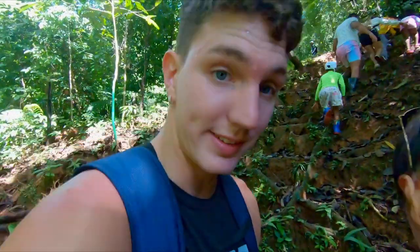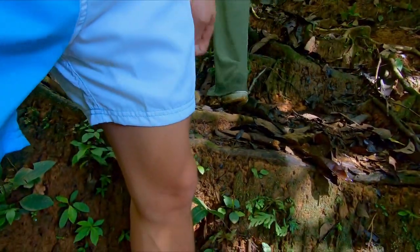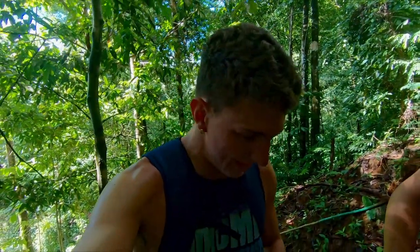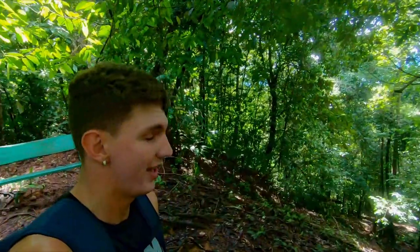Just to put into perspective how big these steps are — look at my knee. That's the step right here. Now my dad had to carry my sister up on his back a bunch of times because she wasn't able to make it. We made it to the top of the mountain — now we just go down.